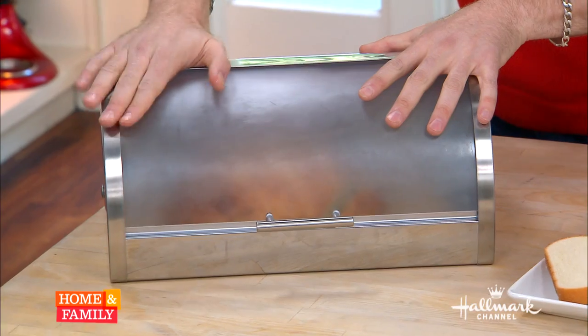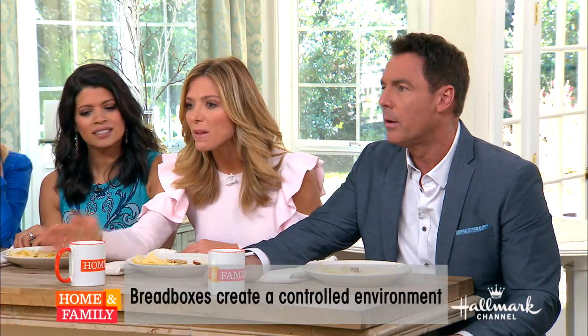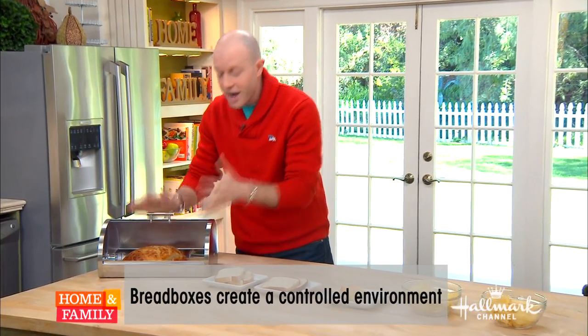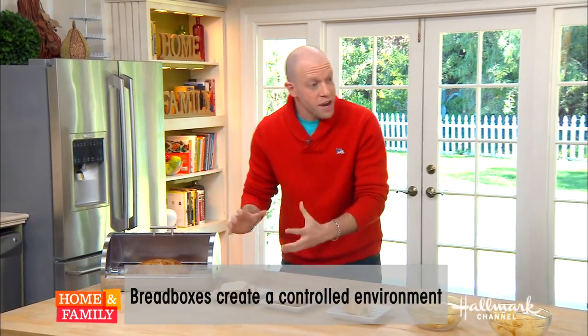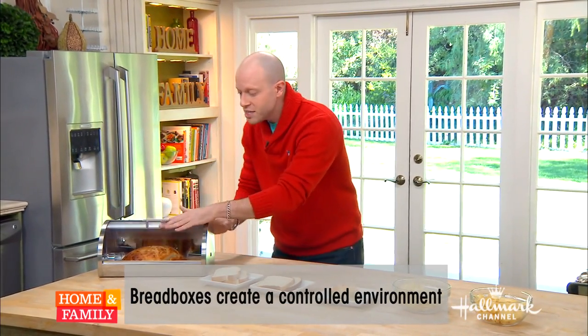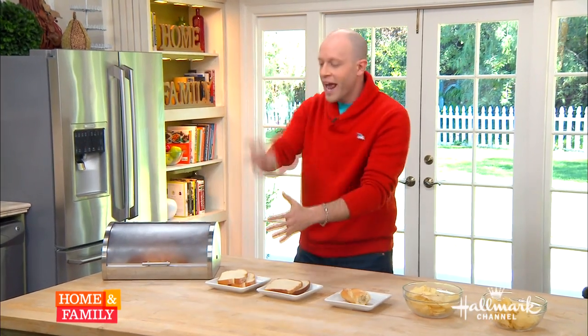Bread boxes are where it's at. You put a loaf of bread in here and it creates a micro-environment. The bread actually breathes and it raises the humidity slightly. But because these things have some gaps in them, you've got air circulation from the room. So it brings some circulation and humidity, and it's going to extend the life of your bread by about three to four days.